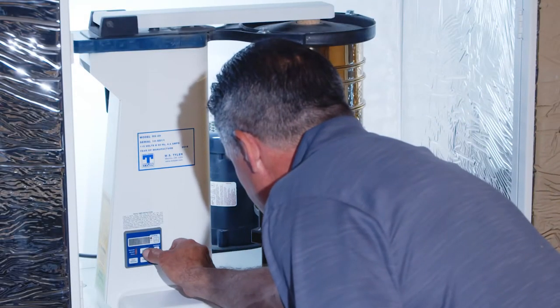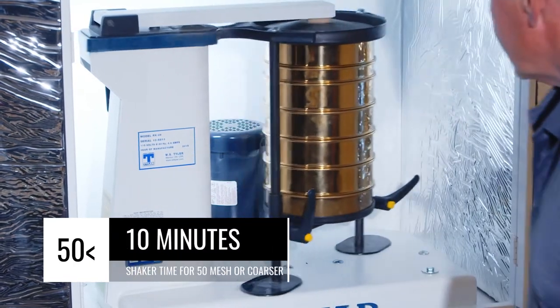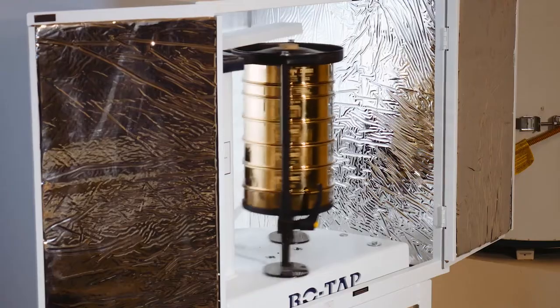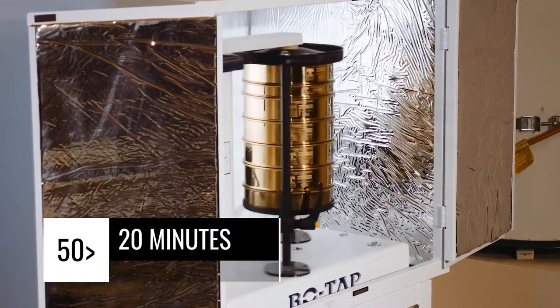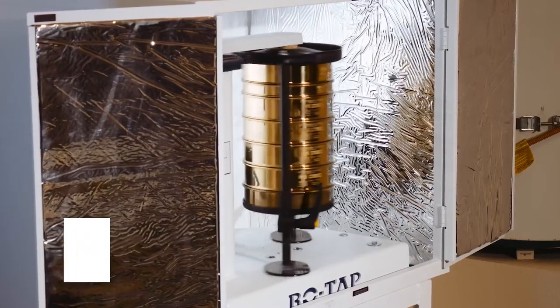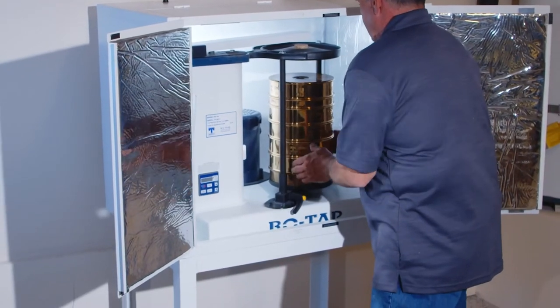Turn on the shaker system. Activate the shaker for 10 minutes for products designated coarser than 300 micrometers, 50 mesh. For products designated 300 micrometers, 50 mesh, or finer, activate the shaker for 20 minutes. After the shaker completes the appropriate cycle, remove the stack.